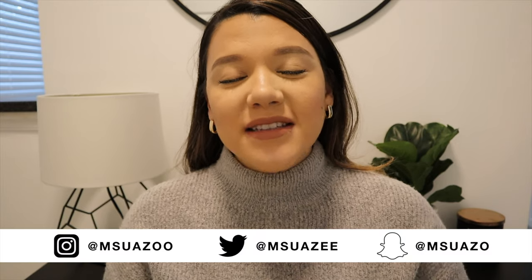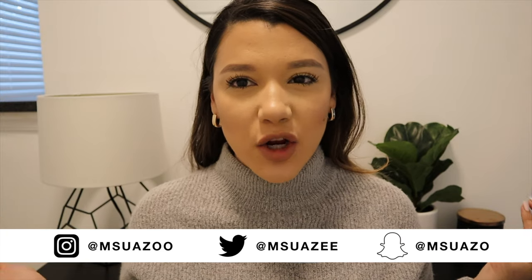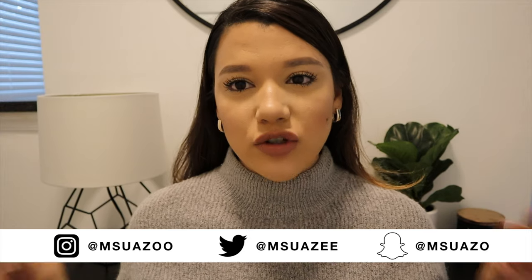Hey guys, welcome back to my YouTube channel. My name is Maria Suazo — if you're new to this channel, welcome! In today's video I'm going to be giving you guys a tour of my entryway, that's where I'm sitting right now, and I'm basically going to be sharing my new entryway transformation.